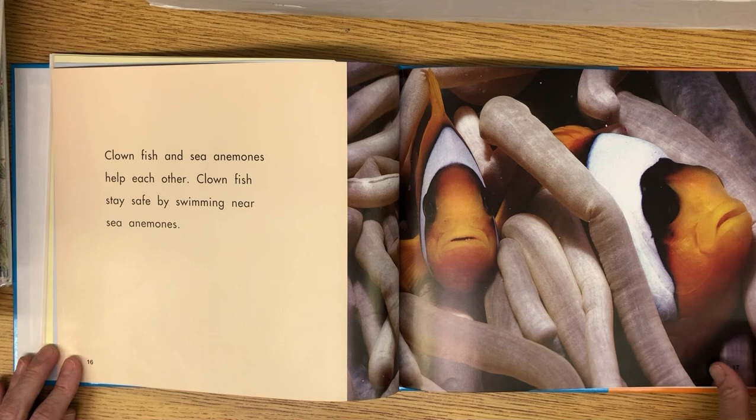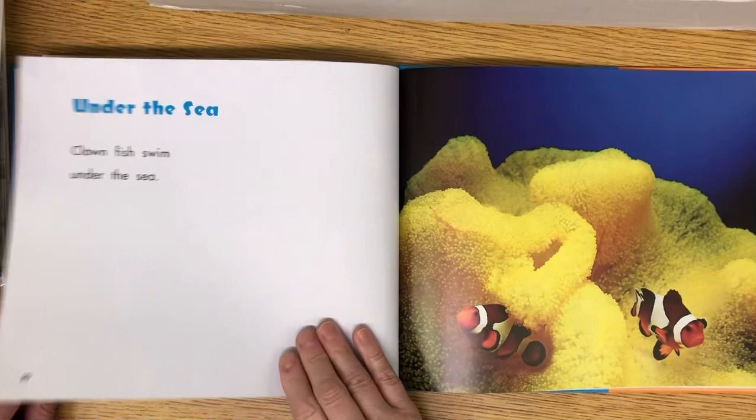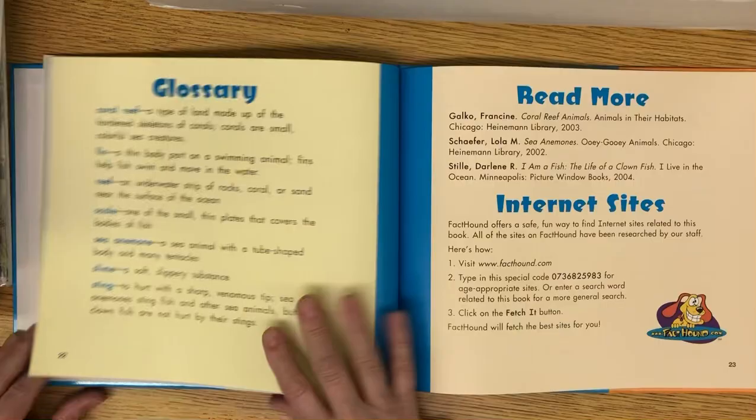Clownfish and sea anemones help each other. Clownfish stay safe by swimming near the sea anemones, and clownfish eat the food that sea anemones leave behind, which keeps the sea anemones clean. They help each other out. Clownfish swim under the sea.